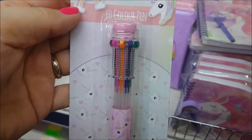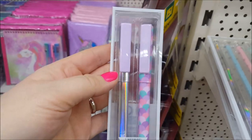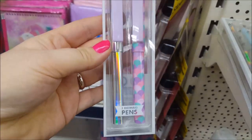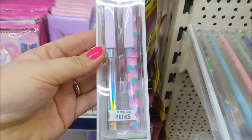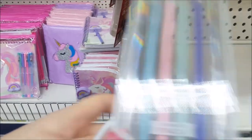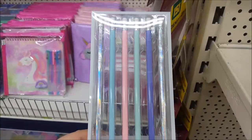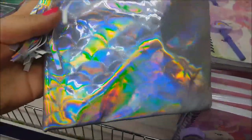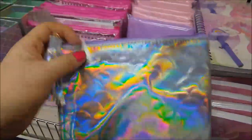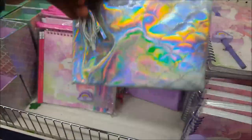Here we've got a unicorn pen which has got ten different colours on the top that you can press down. On the mermaid theme there's a pack of two pens — one's silver and one has the same mermaid scale effect. Then there are six mermaid pencils in the same pastel colours with a holographic effect. And here's a bag with a mermaid design and a little tassel on the end — I'm presuming they're around about a pound.